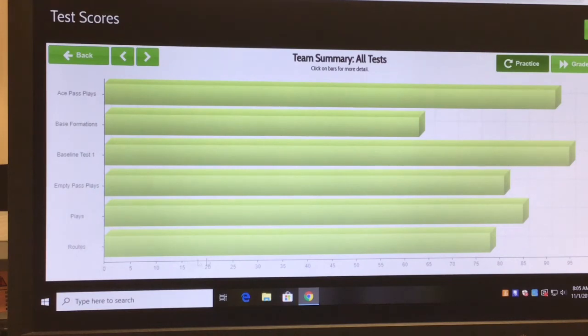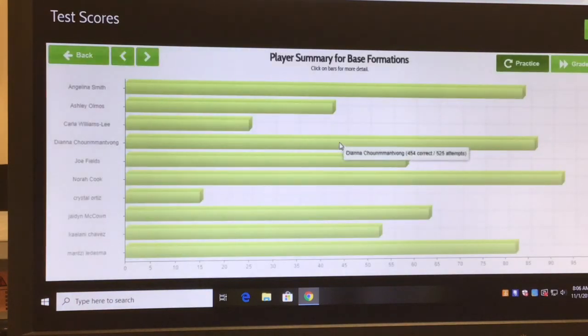Let's look at routes — there are 329 attempts and 257 correct. Empty formations: 1,200 attempts. Baseline practice test — basic formations: 4,300 attempts and 2,754 correct. I love this data, and I can break it down further by going to individual test scores.